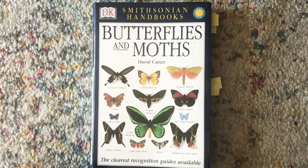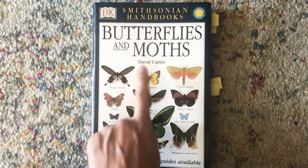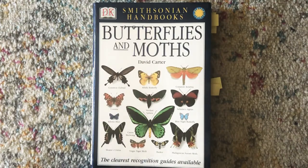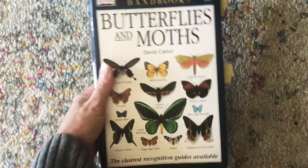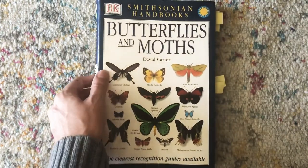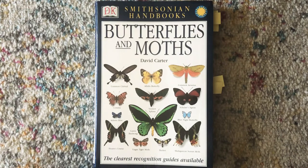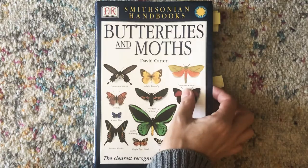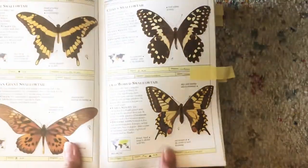Hi friends and families! Welcome to another book exploration. This one is from the Smithsonian Handbooks and this is Butterflies and Moths by David Carter. This is what I would call a reference book. I'm going to use this book to identify what types of butterflies we're seeing at our garden plot. So let's go through a couple of the butterflies we might see when we're outside.